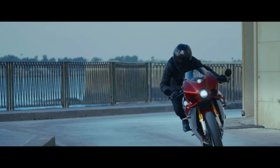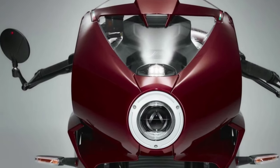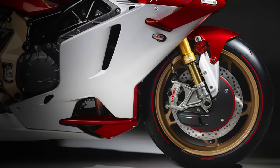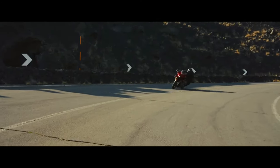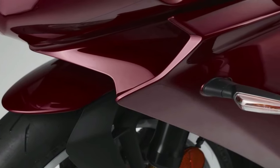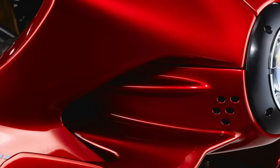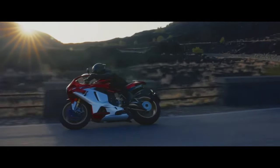Design Philosophy: The SuperVeloce 800's design is a tribute to MV Agusta's storied racing heritage, combining retro aesthetics with modern performance. Its sleek, streamlined bodywork pays homage to classic racing bikes, while contemporary design elements ensure it stands out as a cutting-edge machine. The overall look is both aggressive and refined, capturing the essence of Italian sportsmanship.